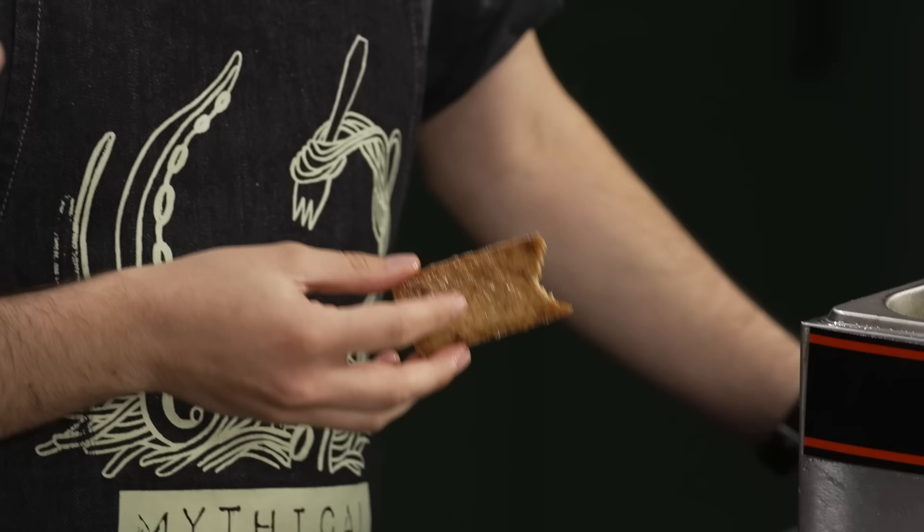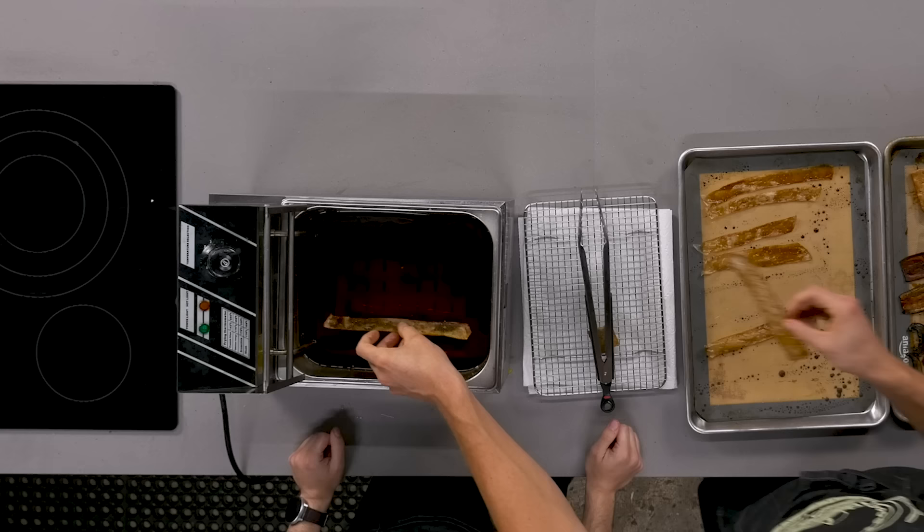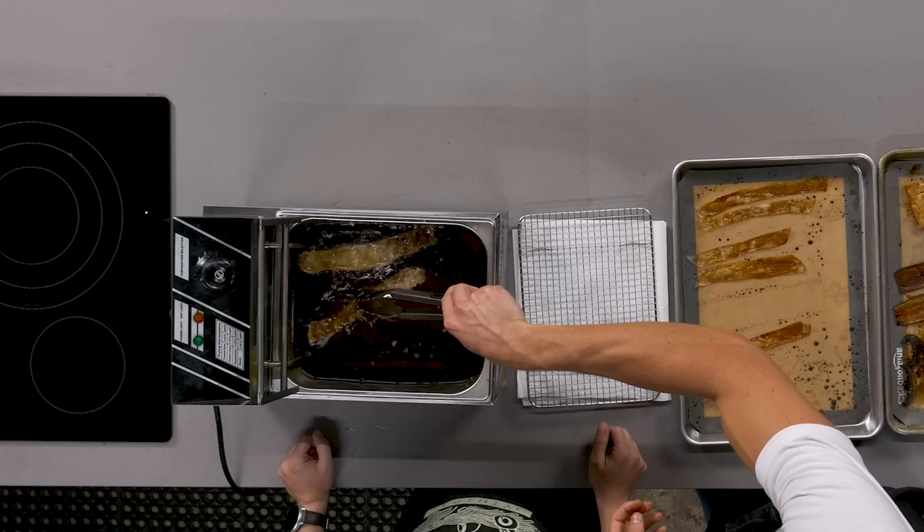Okay, let's try the tofu. Just act like you like it — just look at me, just lie to the camera. Oh my God, is that bacon? It's the best one yet. This is the best bacon I've ever had. Okay, let's try the rice paper, because this is awful.